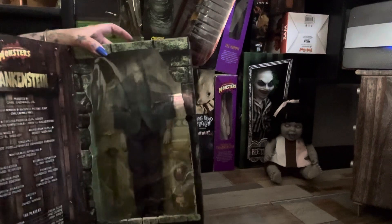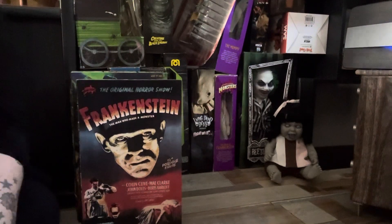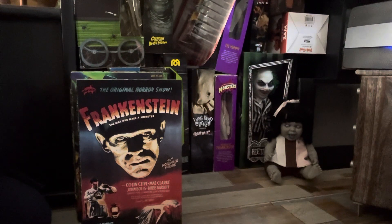Hope you like these Universal Sideshow Frankensteins - I love the old window boxes, absolutely brilliant. If you like this sort of thing, hit like and subscribe. I'm on Instagram and TikTok as Wicked Witch Tams. Thanks to all my new subscribers, hope you're enjoying these videos - see you all soon, ta-ra!